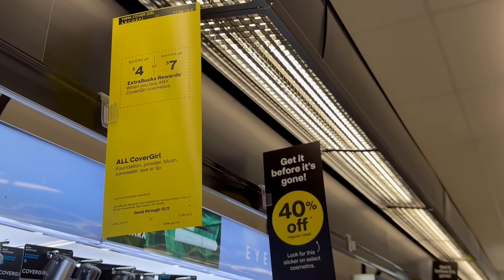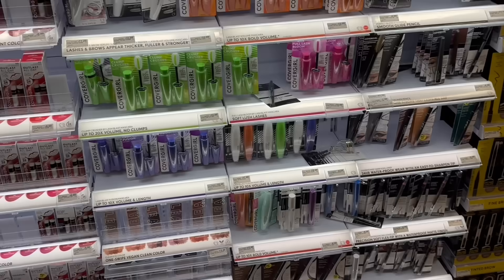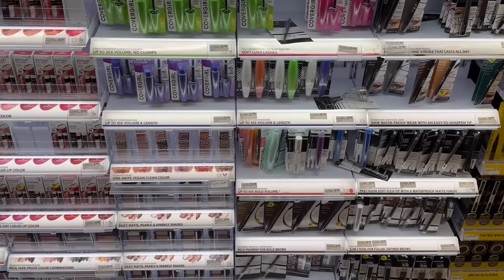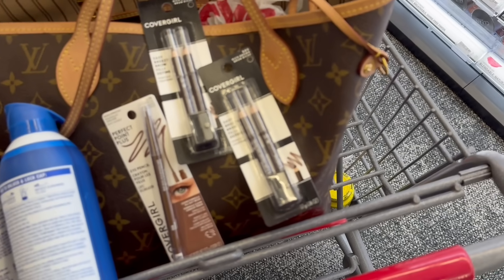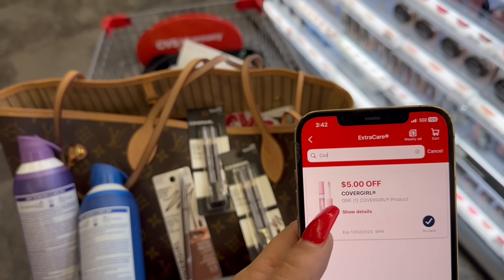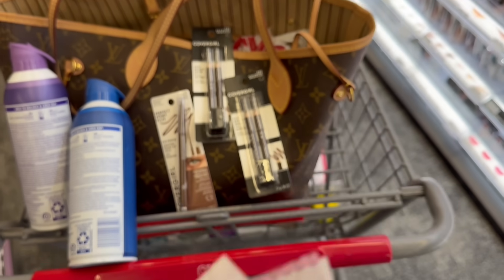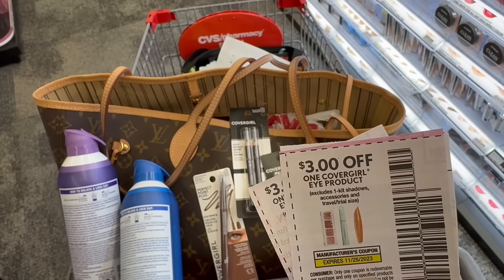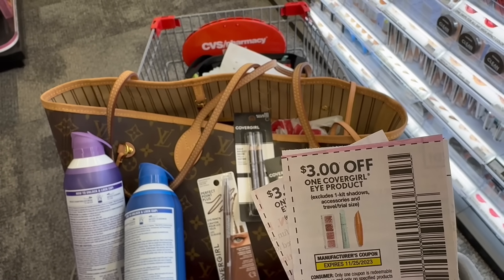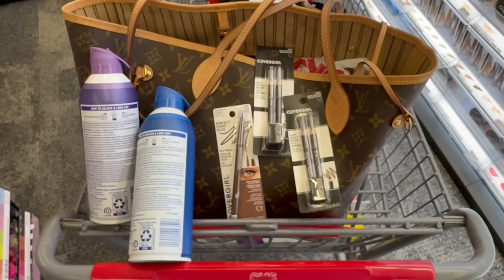Continuing on with our $20 off $80 with CoverGirl: spend $12, get $4 back, or spend $18, get $7. We're going to grab the CoverGirl spend-$18 option. Total for these three items is $18.17. For coupons, we're using a $5 off one digital coupon for one product, then $3 newspaper coupons from the 11/12 SmartSource for the other two items. They expired 11/25, but within two days of expiration they should be good to go.